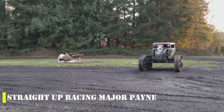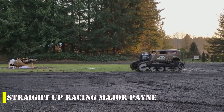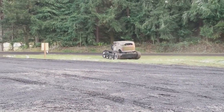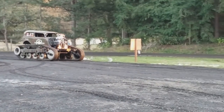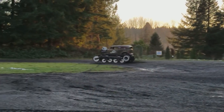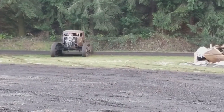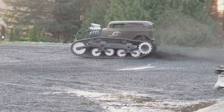Monster Trucks are a staple of motorsports and a favorite among audiences worldwide. These powerful vehicles are equipped with massive engines and big wheels designed for Monster Jam competitions, showcasing off-road races, jumps, and acrobatic stunts. Today's featured Monster Truck has a unique twist: it features tracks instead of wheels, making it ideal for extreme off-road conditions. The truck is built on a 1934 Ford sedan chassis with a diesel Dart 540 engine that in its standard version produces 675 horsepower.